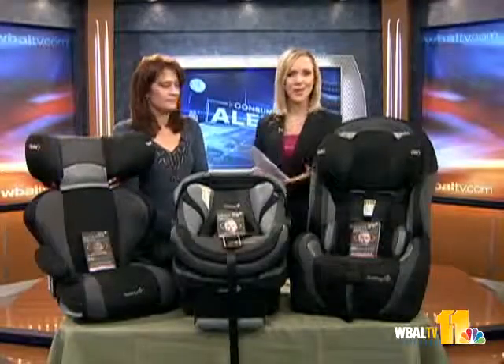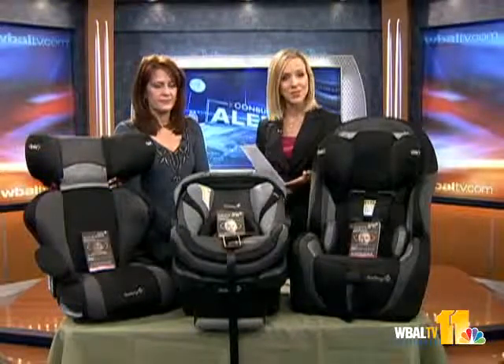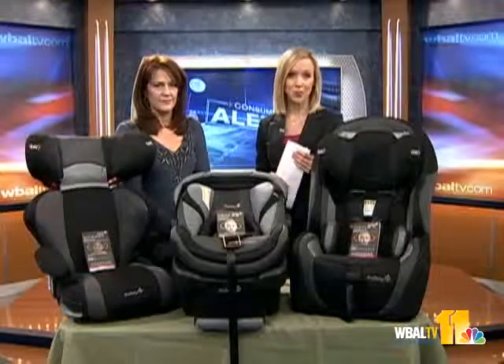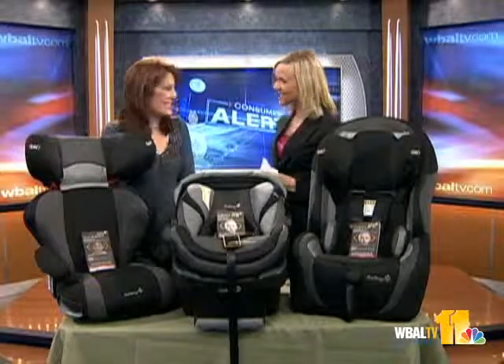In this morning's Consumer Alert, as everybody makes the trek home from their holiday destination, we want to continue the conversation about safety on the roads and securing your child properly. Consumer safety expert Julie Valise joins us with more. Hi there, Julie. Hi, good morning.